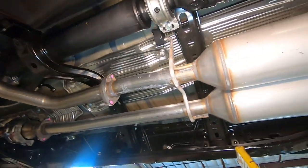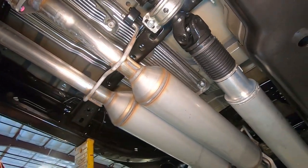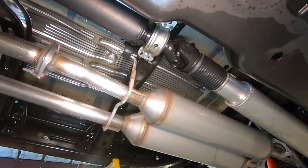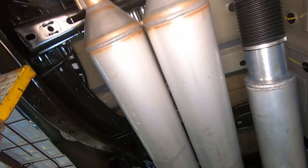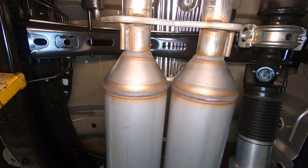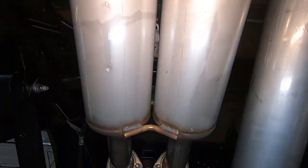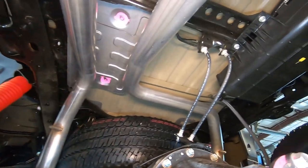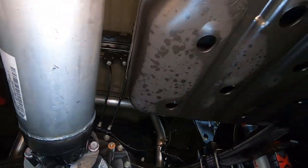We swing around here and you can see our dual mufflers. They come down one side of the undercarriage and then they break — they're not connected, just side by side — and then they come out the back, one on each side.